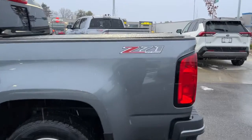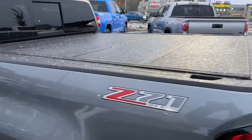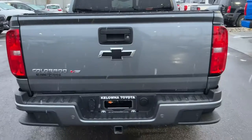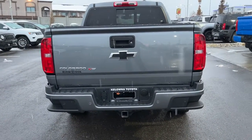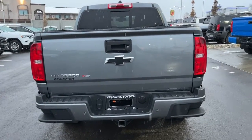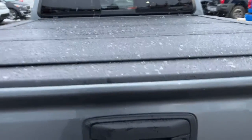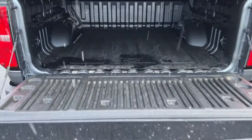Moving around to the rear, we've got our Z71 off-road badging right there, and then we've got this lovely hard tunnel cover. Taking a look at the rear window, we do have the slider there as well. Backing up a bit and looking down, you're going to find your trailer hitch and all your electrical for your brakes, and those little dots on either side are your rear parking assist sensors. We also have your backup camera right under the latch, and then your locking tailgate which, combined with the tunnel cover, makes it really nice and secure.